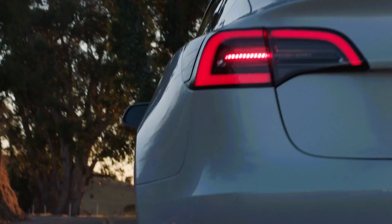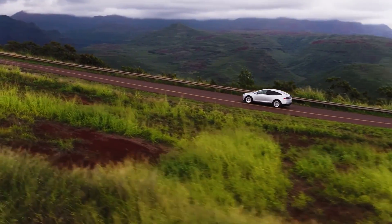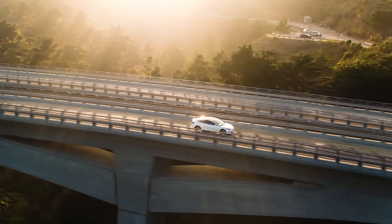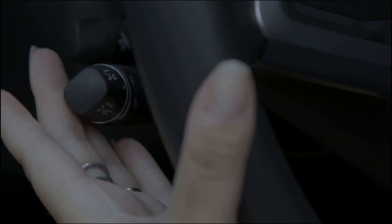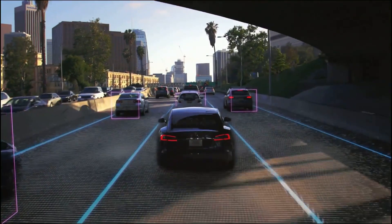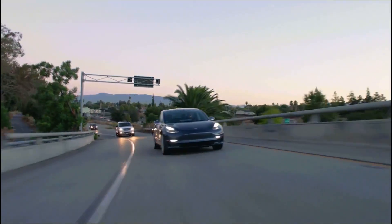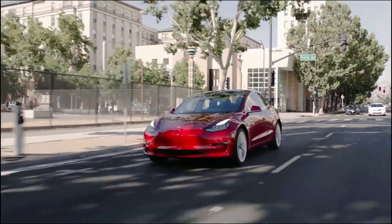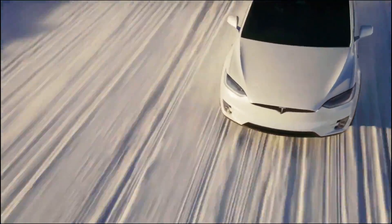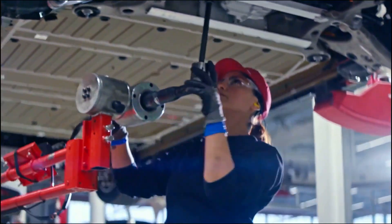We don't know exactly when Dojo will start operating, but it should happen soon. It's probably reasonable to say that Dojo becoming operational will coincide with the wider release of the new FSD features. Not only will auto steer on city streets be added for all full self-driving purchasers this year, but there will also be the launch of a subscription-based service for self-driving. This technology won't be exclusive to people who pay the extra ten thousand dollars — it will be open to any Tesla owner willing to pay a couple hundred bucks a month to try it out. At that point, they will absolutely need Dojo to handle the massive influx of new data packets coming in from the cars.